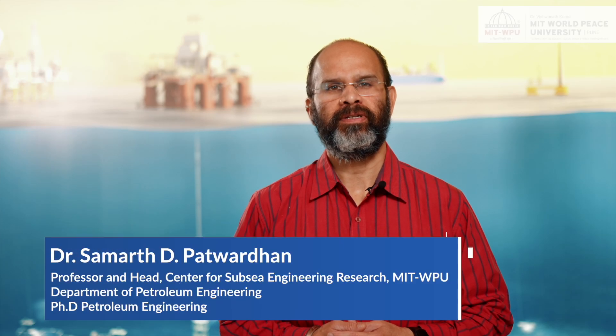My name is Samarth Patwardhan and I currently serve as a Professor of Petroleum Engineering in the Department of Petroleum Engineering. I also serve as Head for the Center for Subsea Engineering Research at MITWPU.